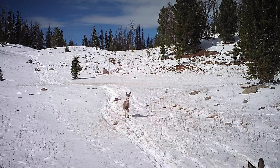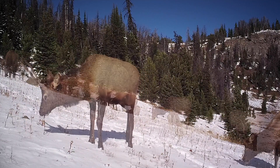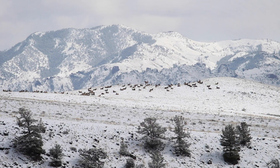Deer and elk only spend a small portion of their migration season on the move. The majority of the time they are grazing in stopovers. This herd is halfway through its migration corridor. They move about 70 miles from high elevation areas in Yellowstone National Park to lower deserts where they spend the winter months.